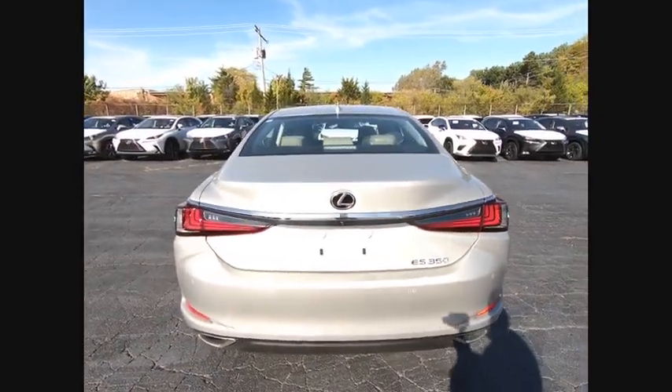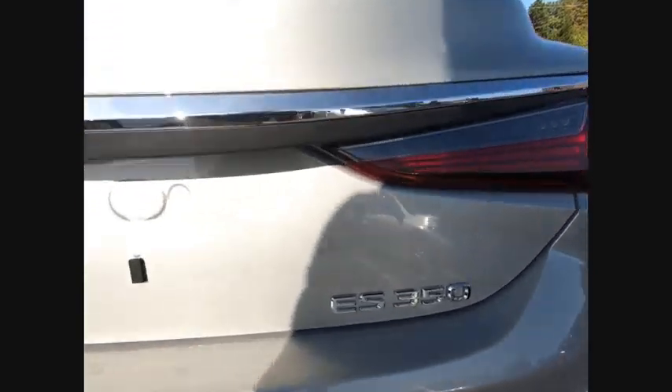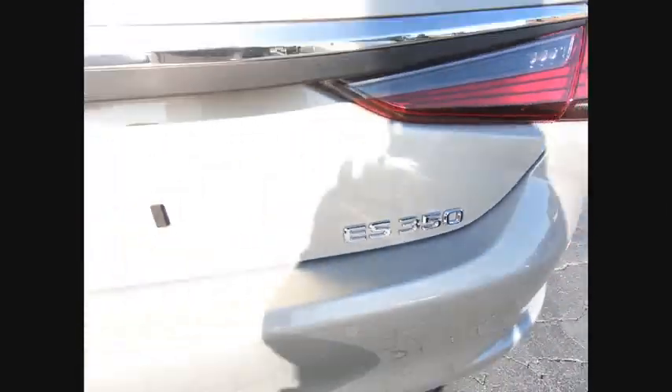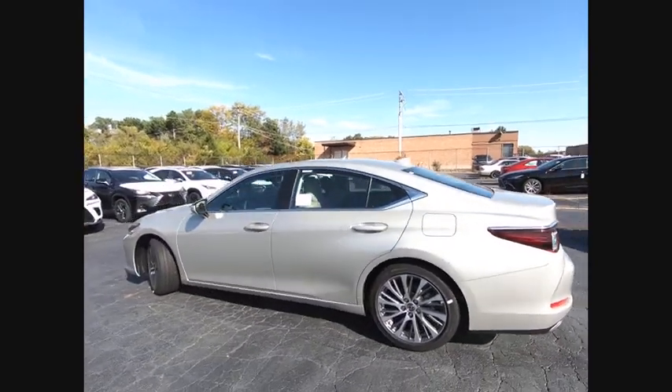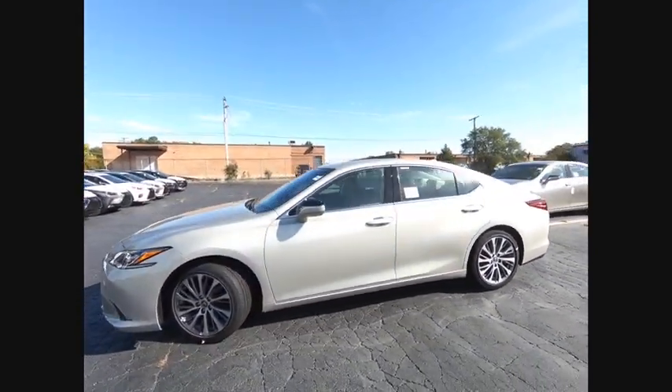A 3.5-liter V6 engine propels the ES from 0 to 60 miles per hour in 6.8 seconds, and the countless standard interior features transport you to a new level of luxury and convenience.